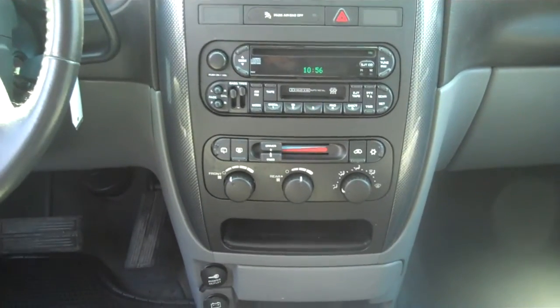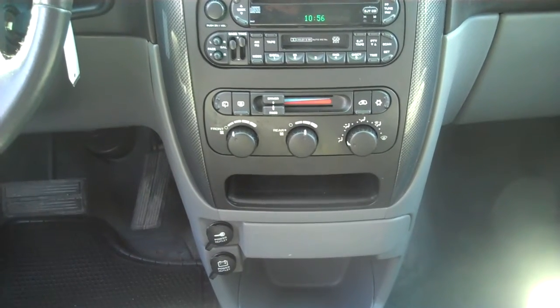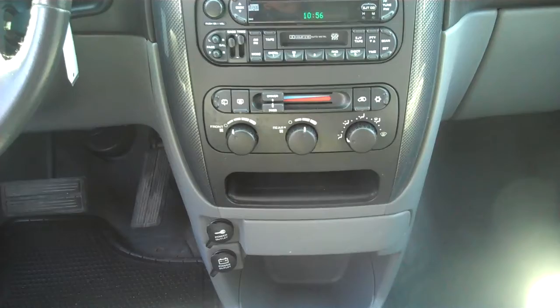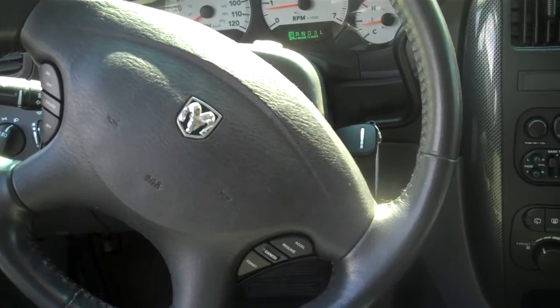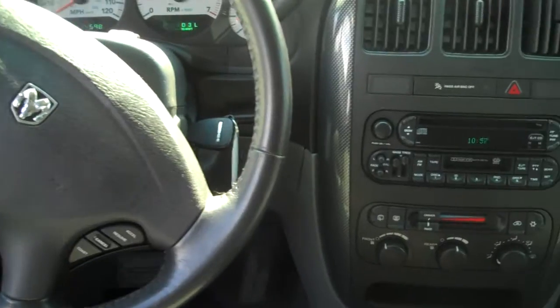The stereo system has a tape and CD player. Tri-zone heating and air conditioning — the driver and front passenger have their own zones as well as the rear. Cruise control. This has 94,598 miles. It would be a great family vehicle.